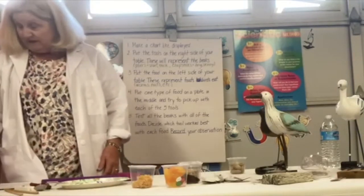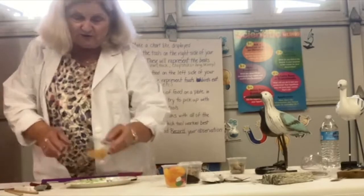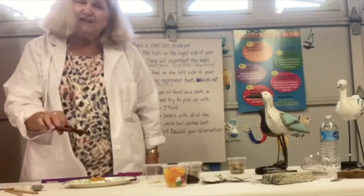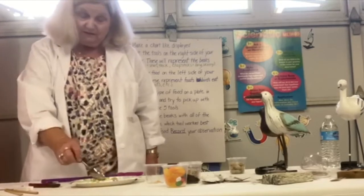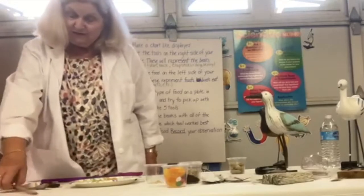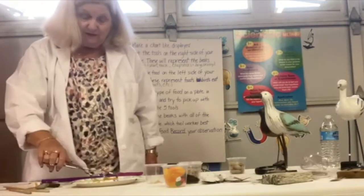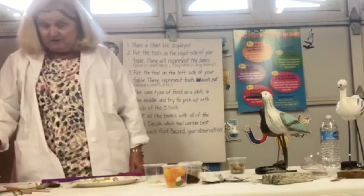Let's try some rice — cooked rice. With the pliers, the short stubby beaks could pick it up but it's probably not the best. With the spoon — a spoonbill — yes, they'd be able to eat something like rice. The clothespin — kind of, probably not the best. With chopsticks — long skinny beaks — people eat rice with chopsticks, and seabirds with long skinny beaks could eat rice if they find it on the ground. Forceps — yeah, kind of, maybe not the best. You decide which tool worked best for rice and put that on your observation chart.